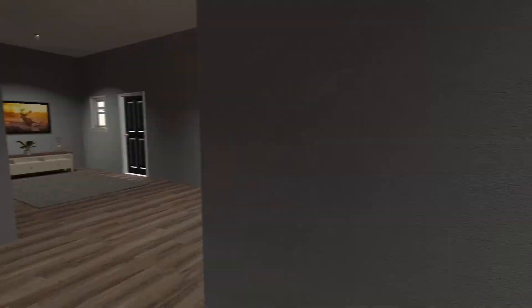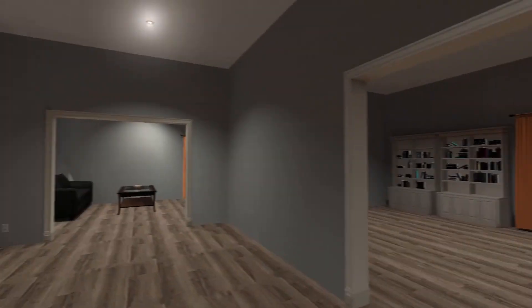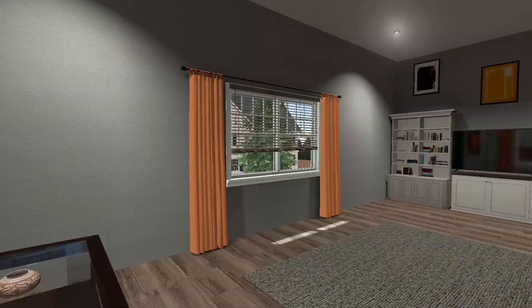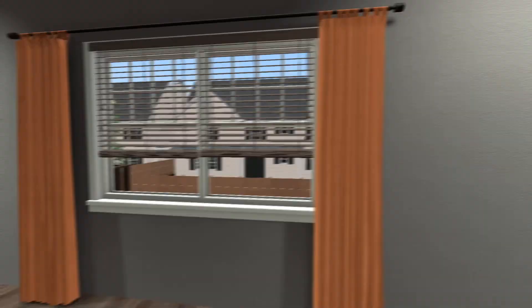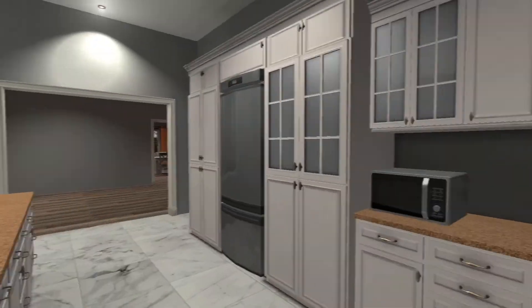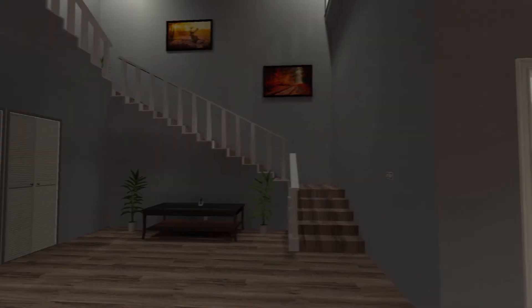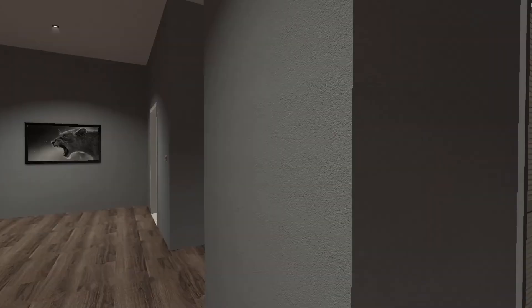Okay, so those doors I guess lead outside. And that looks like a closet. This living room is kind of nice. And then it goes into the kitchen. And then we have a whole dining room with a TV in it. Yeah, this house is pretty big.